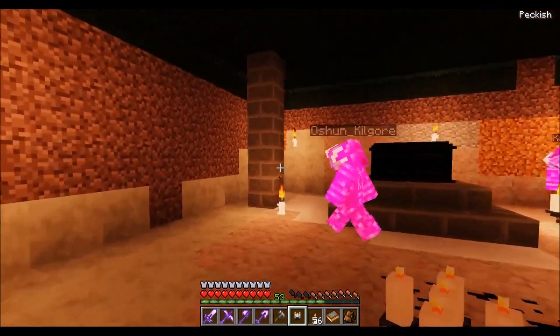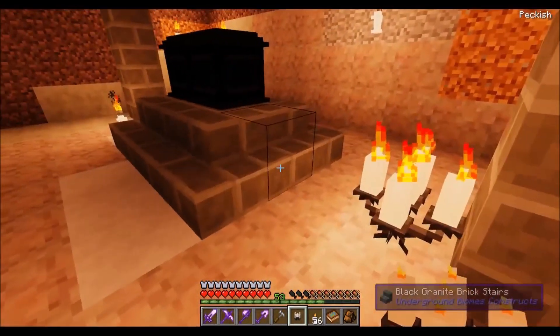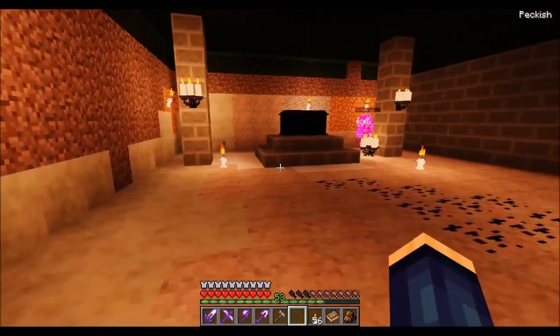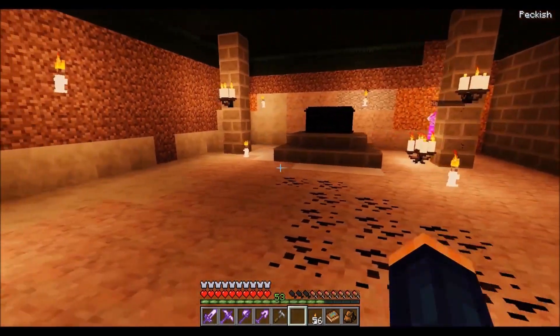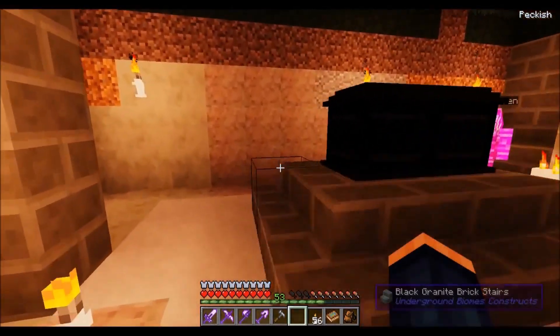There are two over here and only one over here — two blocks from the stairs and one from the wall. There's two from this wall to this pillar, that's why. We could always fill it up.